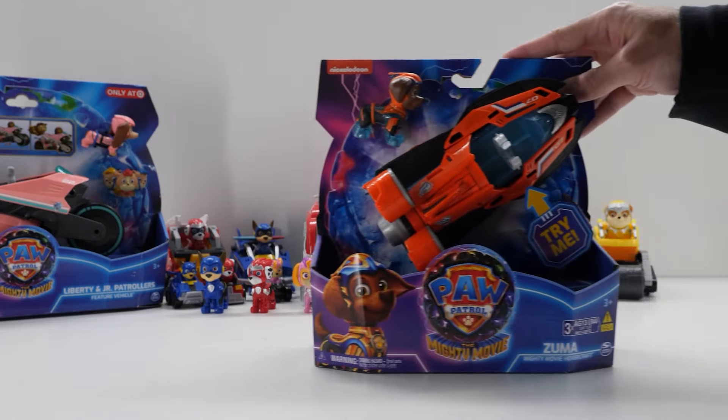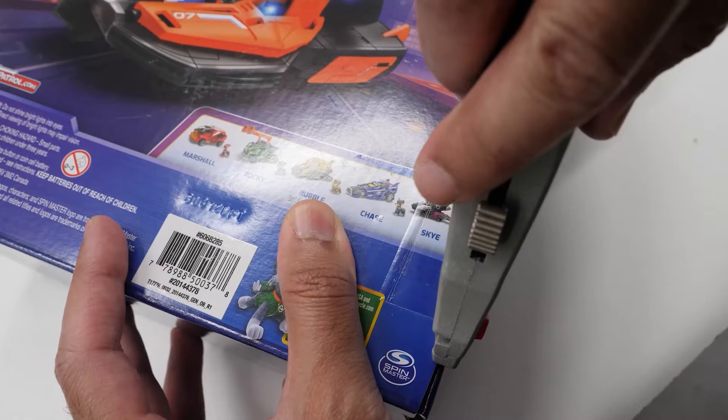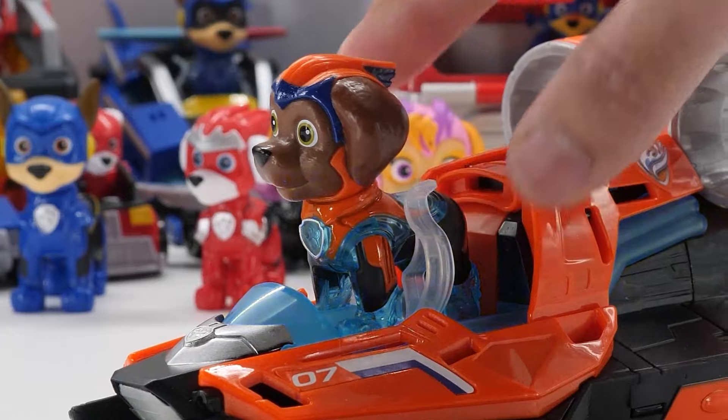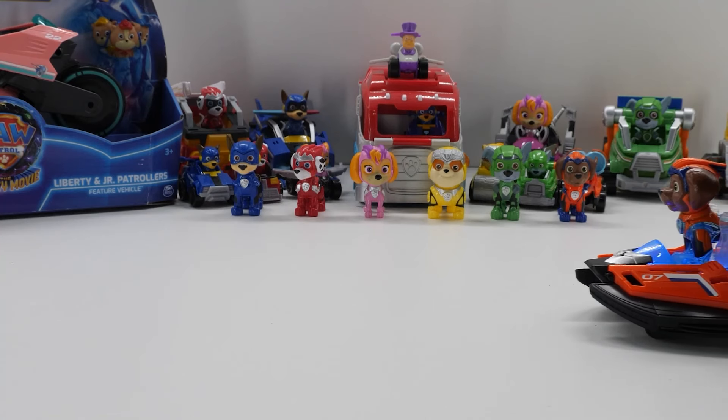Zuma's Mighty Movie Hovercraft looks like a whole lot of fun. I love its movie-inspired design in bright orange and black paint. Place Zuma in his seat to activate interactive lights and sounds. The light shines through Zuma's translucent body parts. With rolling wheels, you can race into amazing adventures.